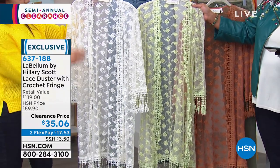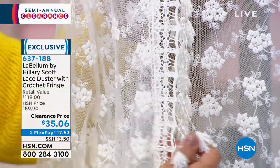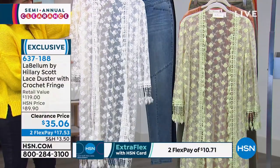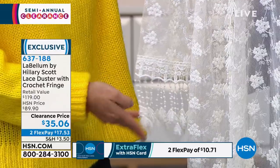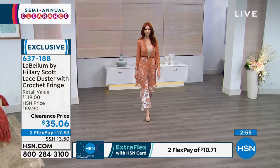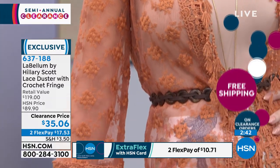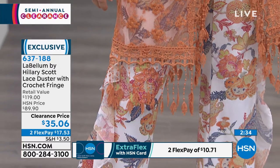Show us the embroidery detail — everything is embroidered from the front to the back with beautiful flowers, plus all the crochet. This looks like something you got from a high-end boutique. Then you have all the fringes — look at the statement you're going to make walking in the door. I love the three-quarter arm with fringe at a perfect length — it's not going to dangle over your fingers or interfere if you're typing or just out and about. Kate looks amazing. La Bellum by Hilary Scott, the nine-time Grammy Award winner, who has great style.